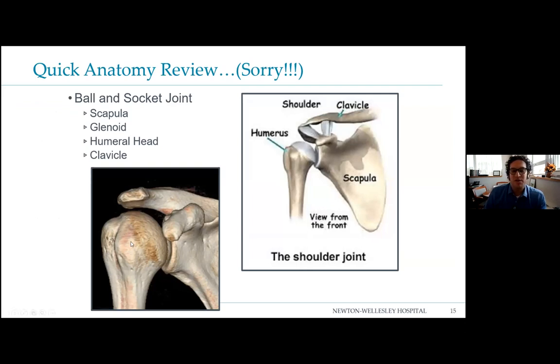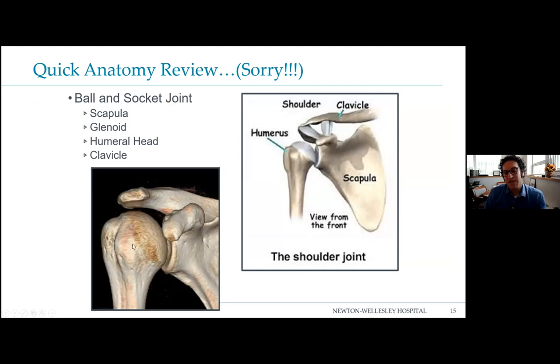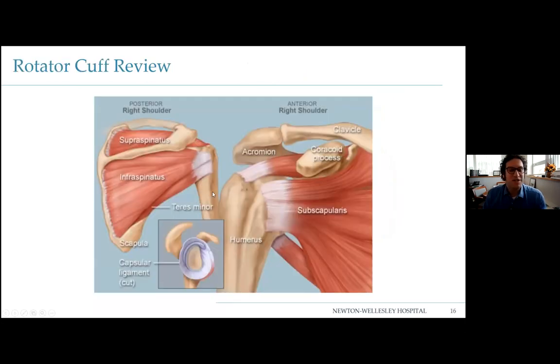The shoulder is a ball and socket joint, and there are two types of motion: part from the ball and socket — the humeral head and glenoid — and part from the scapulothoracic joint, the shoulder blade on the ribcage. The subscapularis attaches to the lesser tuberosity, and the other three rotator cuff tendons attach to the greater tuberosity. The biceps tendon runs in between. The supraspinatus is above the spine of the scapula; the infraspinatus and teres minor are below and behind.